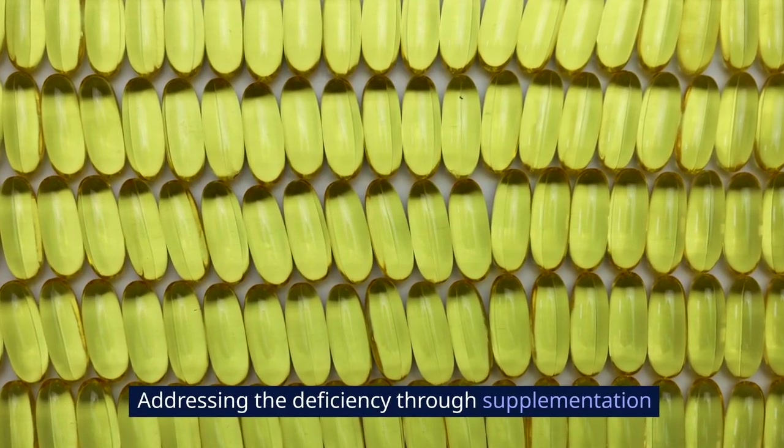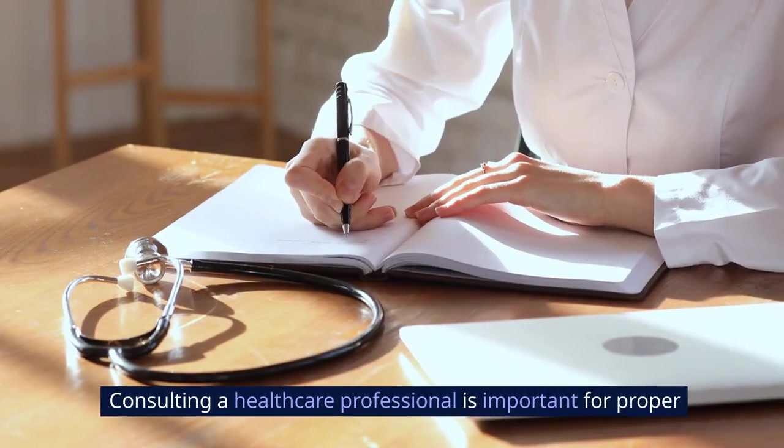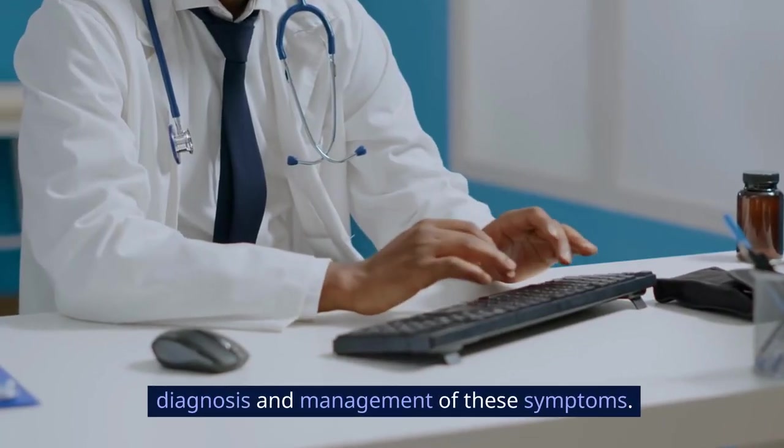Addressing the deficiency through supplementation or dietary changes can help improve cognitive function. Consulting a healthcare professional is important for proper diagnosis and management of these symptoms.